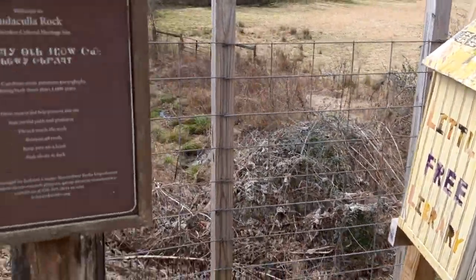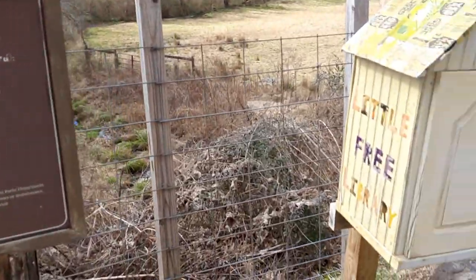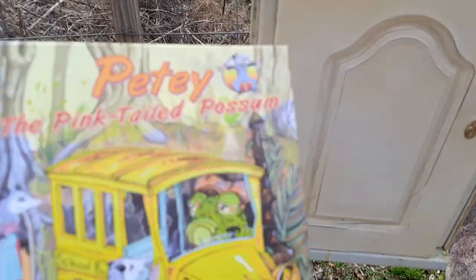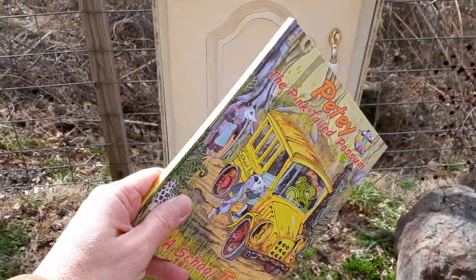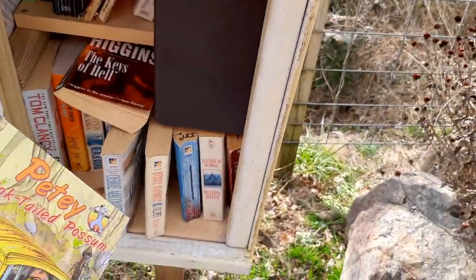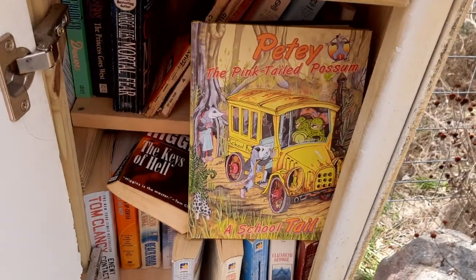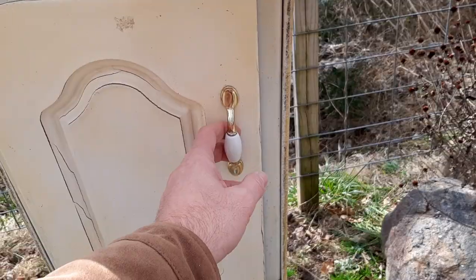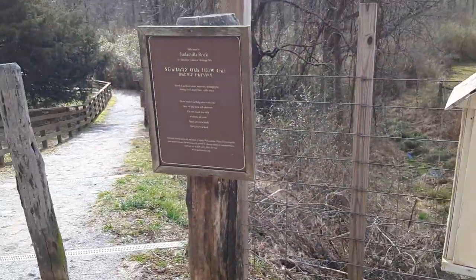I was getting ready to leave Judicola Rock when what did I see? A little free library — and I love it. A free book here. I love it so much that I'm going to drop off a signed copy of our book, Petey the Pink-Tailed Possum: A School Tale, for anyone who might be interested. I will put it up front and center. Hope somebody can use that and enjoy it someday. And that's a wrap.